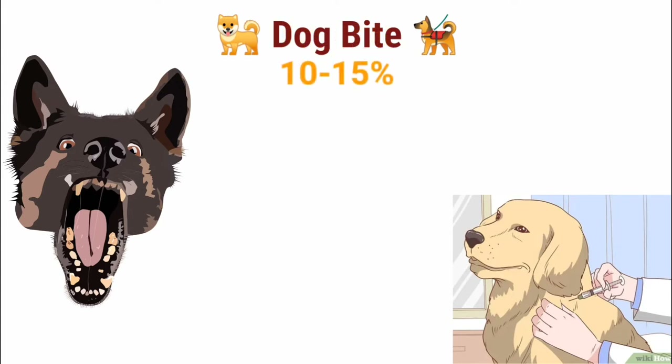Despite all that, only 10–15% of all dog bites lead to infections. Honestly, I got a little scared when researching this content, but that doesn't lower my love toward dogs — I will just be more cautious.